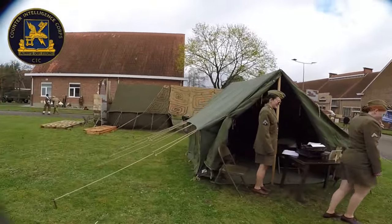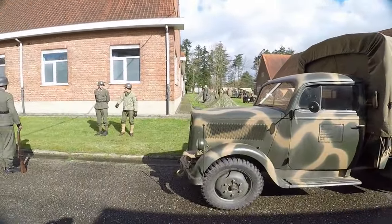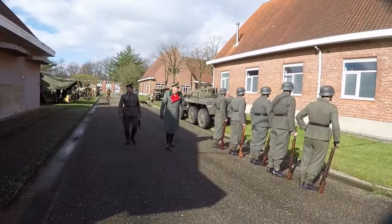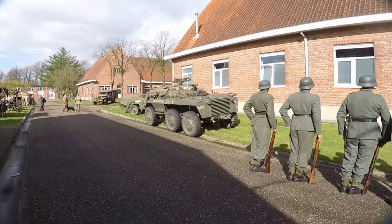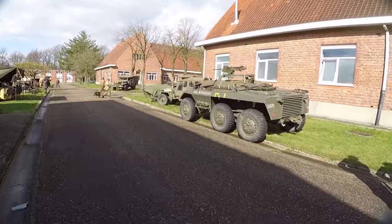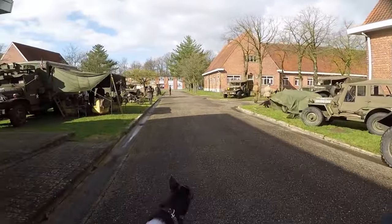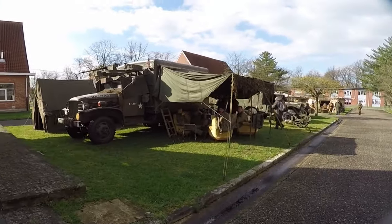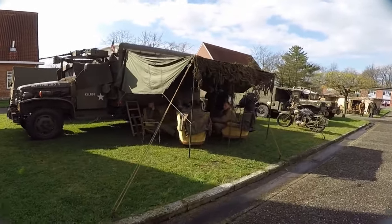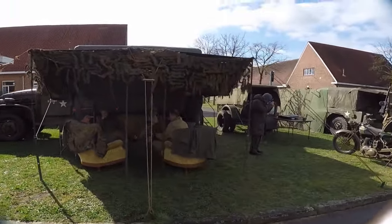307th Counter-Intelligence Service Company. The ladies represent the CIC and the gentlemen the US military police. Here on the left, a US GMC CCKW 353 Tulsa truck of Kilroy.